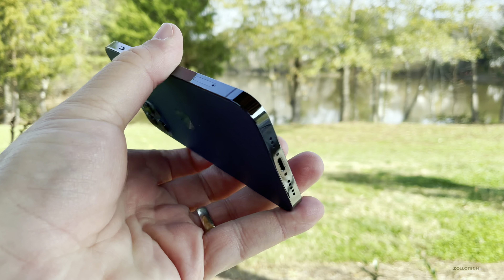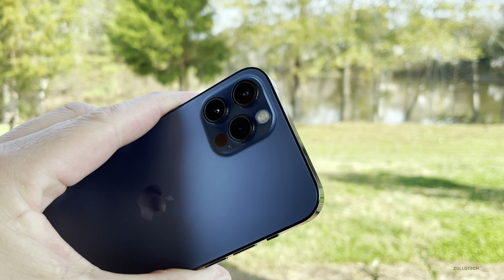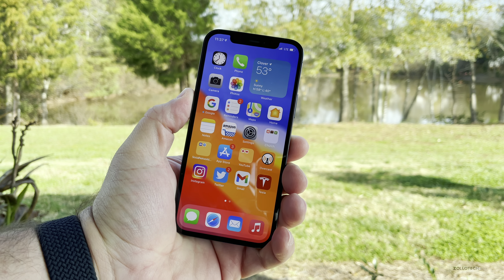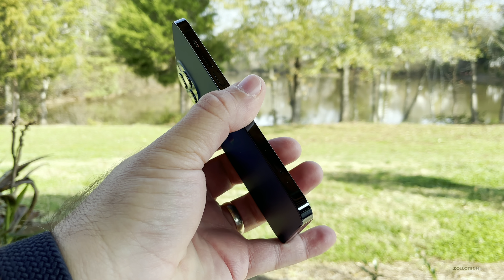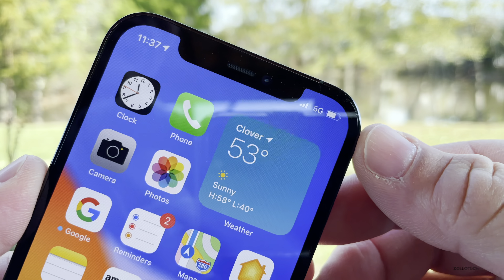One thing I really appreciate durability-wise is the squared-off edges. They make the phone easier to hold and less prone to dropping in my experience. It just adds a more premium feel to the device overall — it feels like a solid slab, and I really like that about the phone.